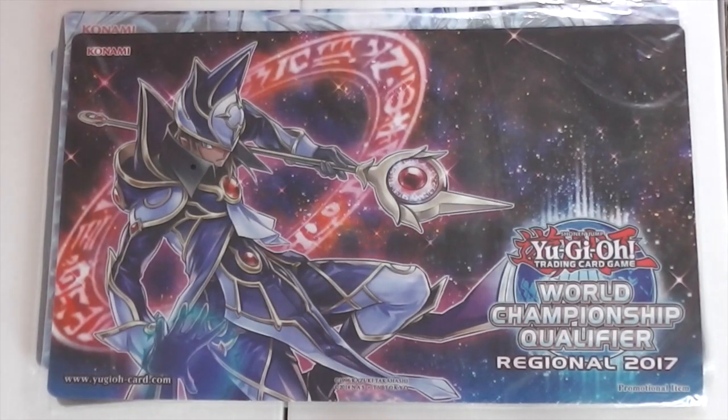Hey guys, iPokemoni here. Today I'm going to show you a collection that I bought for about £500-£600. I say that much because shipping we halved it, so about £550. The collection is pretty cool. It's got nothing high-end. Why is it so expensive if it's got nothing high-end? The reason is because of the mats. There's some pretty cool mats, so I'll go through them first, then the deck boxes and then the binders.